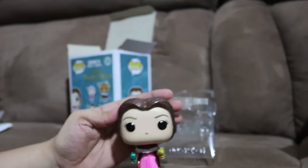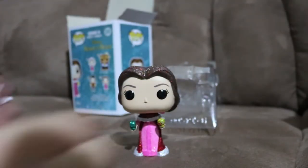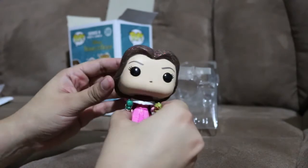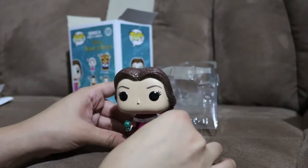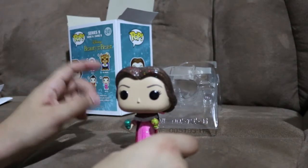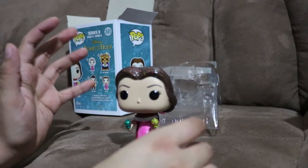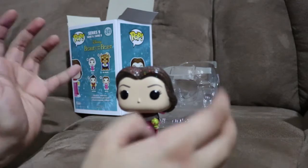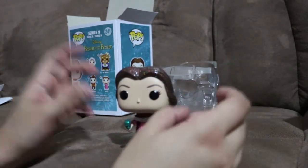This is actually a pretty cool pop - it's better than I expected. Here's Bell set down so you can see her. This is actually my first Bell pop; I don't have any other Bell pops, but since she's my favorite Disney princess I should go get more.